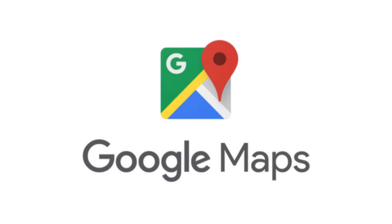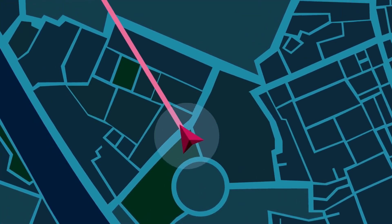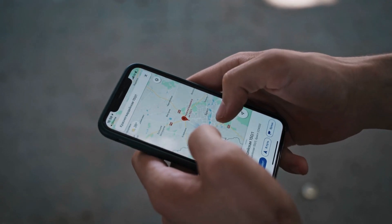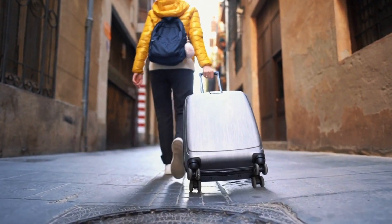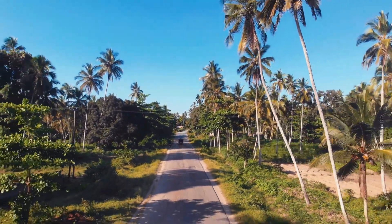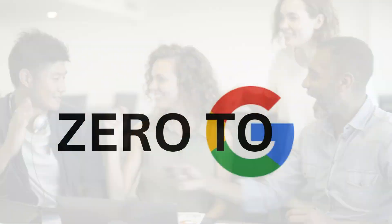Google Maps just got a whole lot smarter. In 2025, Google has introduced a powerful set of AI-driven features that are transforming how we navigate, explore, and interact with the world around us. From personalized place recommendations to fake review detection, this is more than just an update — it's a glimpse into the future of intelligent mapping. Stay tuned as we break down how Google Maps is using AI to make your daily life easier, safer, and way more efficient.